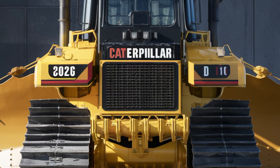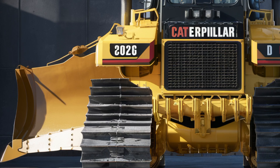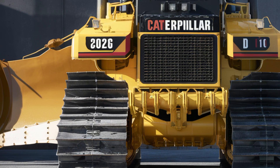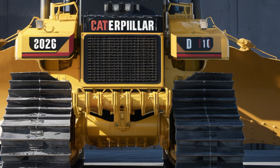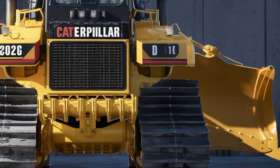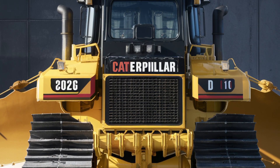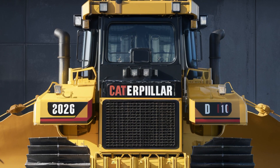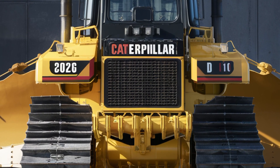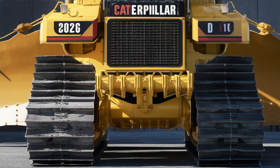The new undercarriage design offers greater balance and less track wear, cutting down long-term maintenance costs. A brand new 2026 Caterpillar D10 doesn't come cheap — depending on your configuration and optional features, the price ranges between $1.2 million to $1.4 million. For contractors and mining operations needing sheer brute power and advanced technology, the D10 remains a smart investment.